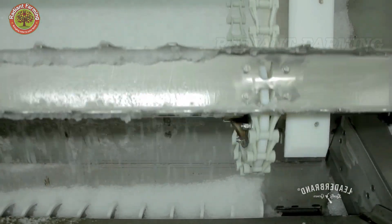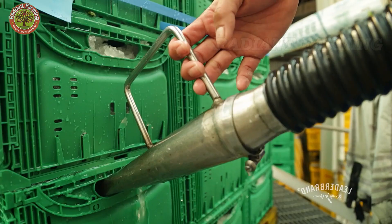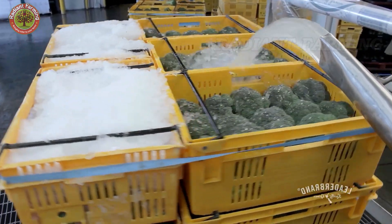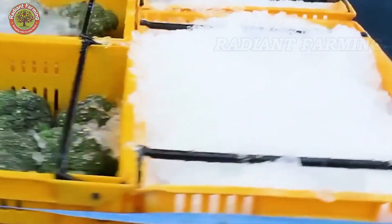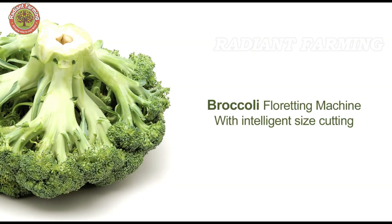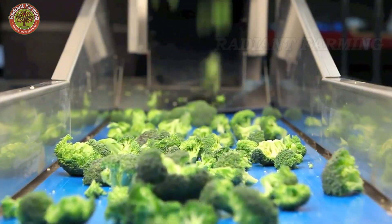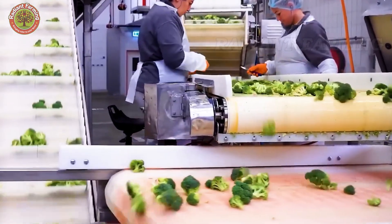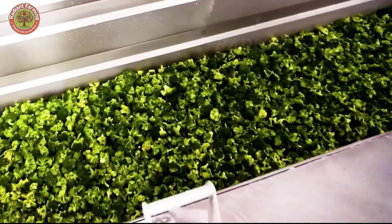For fresh broccoli, processing and packaging are carried out quickly to maintain its natural crispness. The hydro-cooling method, widely used in large California farms, plays a key role in post-harvest preservation. This technique involves spraying cold water directly onto the broccoli or submerging it in ice water, rapidly lowering its temperature to 30 to 36 degrees Fahrenheit within minutes. This process helps maintain texture, freshness, color, and nutrients while slowing down enzyme activity and bacterial growth, preventing spoilage.